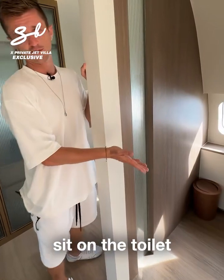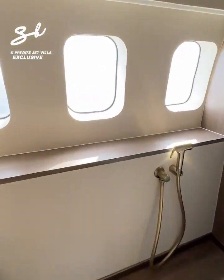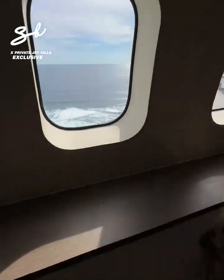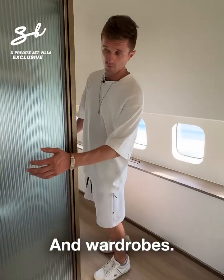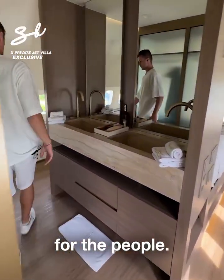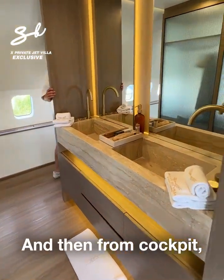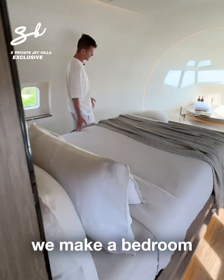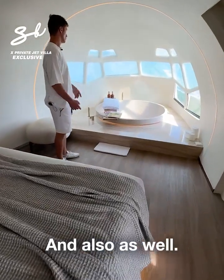Let's go. Here we have the shower and the toilet — a rare place where you can sit on the toilet and watch the ocean. And wardrobes, and here the sinks for two people. Very beautiful as well.